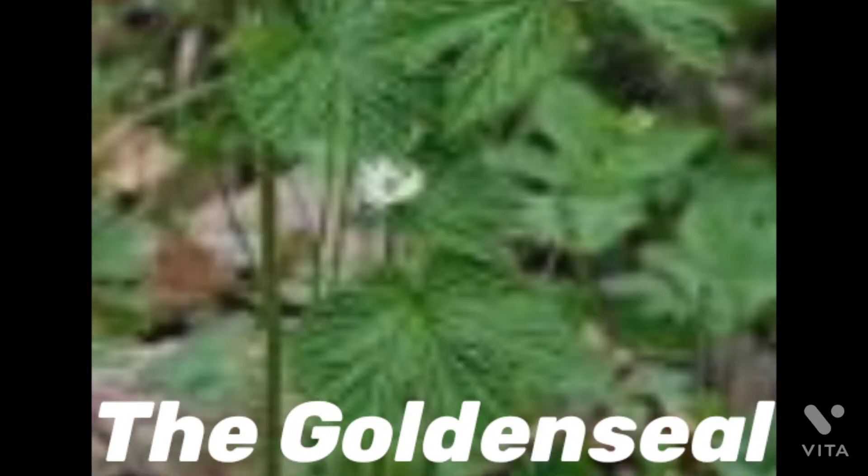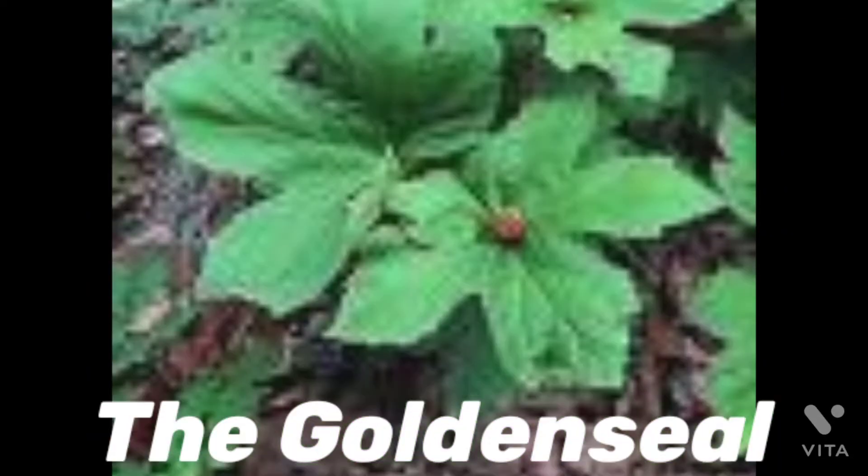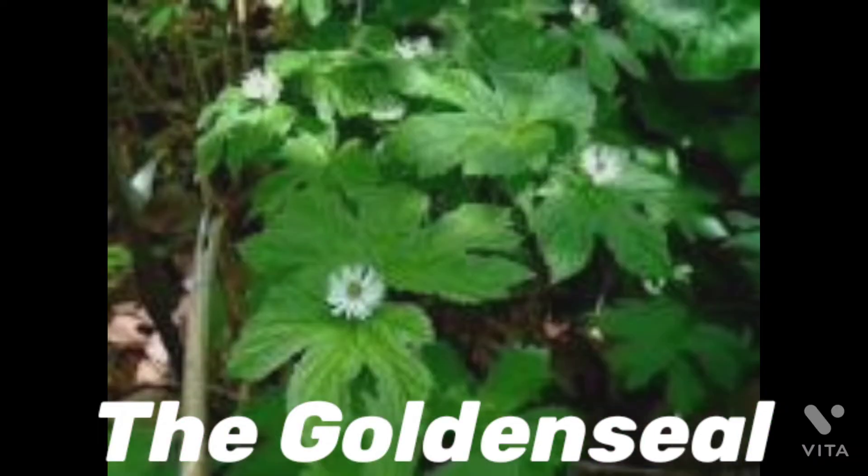Hello everyone, welcome again to my channel. It's me, Jolie, your host. Today we're talking about the most popular herbal remedies.